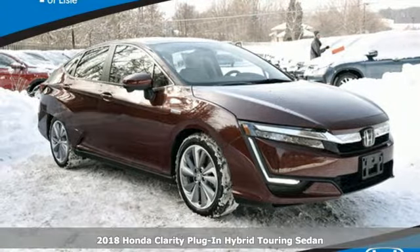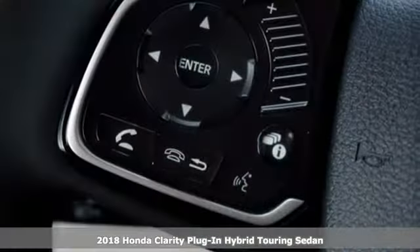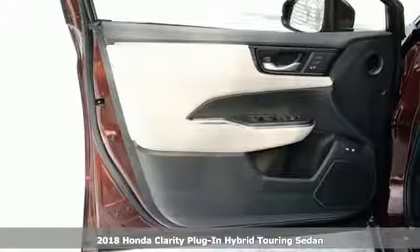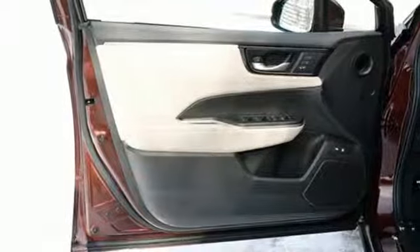Here's a new 2018 Honda Clarity Plug-in Hybrid. Eco-friendly just became a little more effectively elegant, and it comes with all the amenities you need.